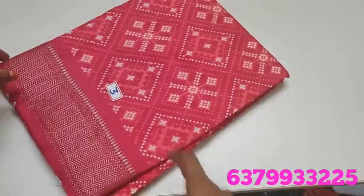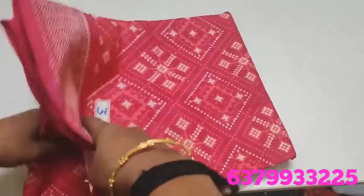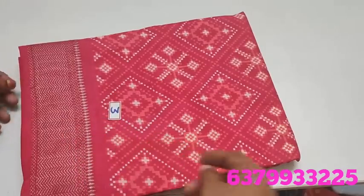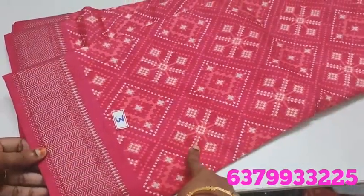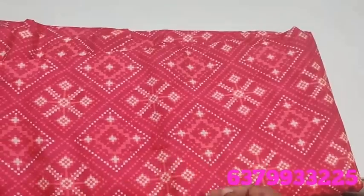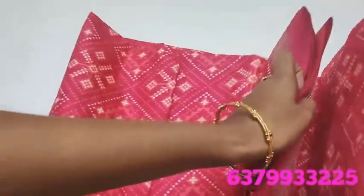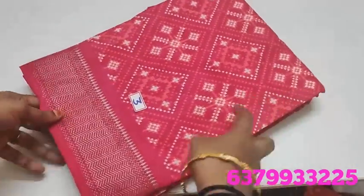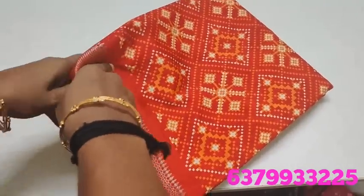Next, Number 3 — red color. Saree Number 3.